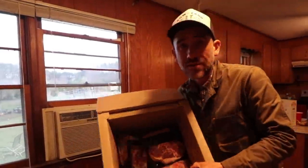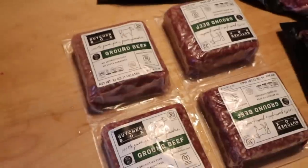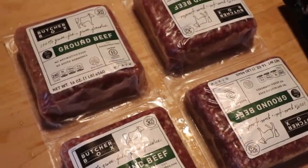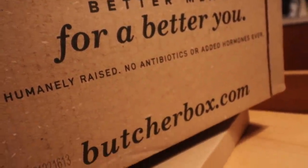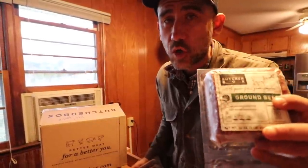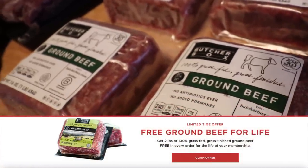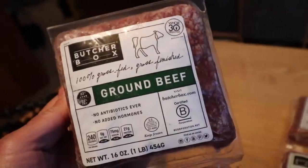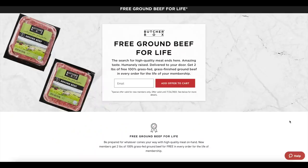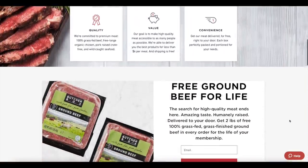ButcherBox just left this at the doorstep for us — grass-fed steaks, all 100% grass-fed beef. Currently we don't raise our own beef, so the next best thing is ordering from ButcherBox, where it delivers right to your doorstep. Today's sponsor ButcherBox is offering new members two pounds of grass-fed, grass-finished ground beef in every box for the lifetime of your membership. Use the link below to sign up today.